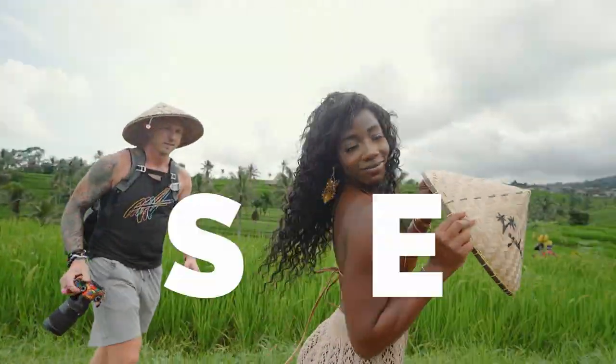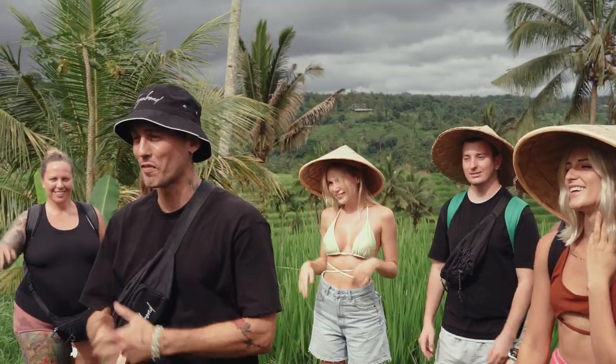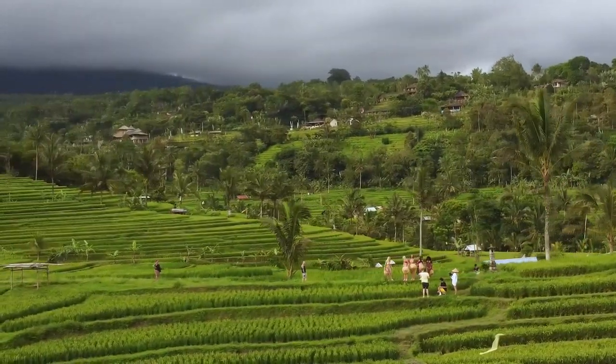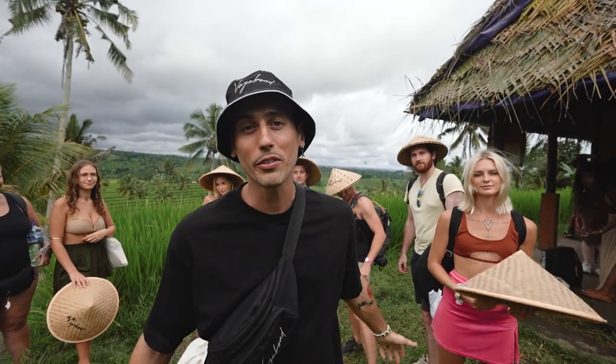Vagabond Vacations Bali — check it out. I'm JC and this is the Vagabond family during Vagabond Vacations in Bali. This is the first day and we went for the most Balinese thing you can find, which is obviously the rice fields. We're gonna go explore now and find a good spot to start with that Vagabond group shot — so follow me on this excursion.